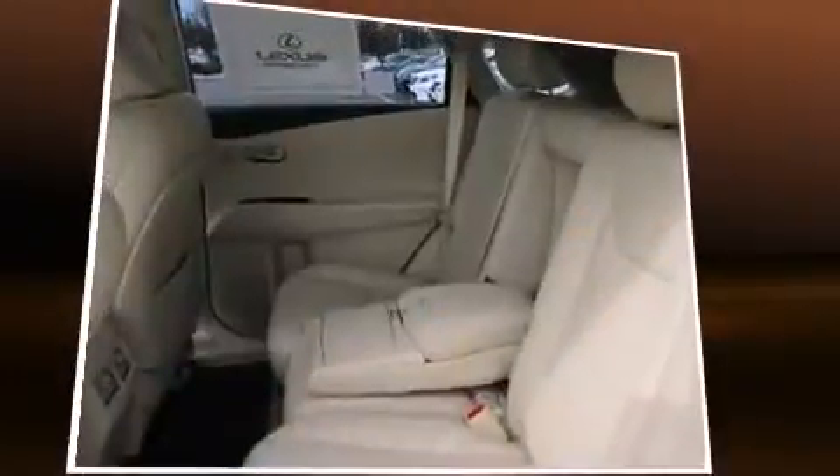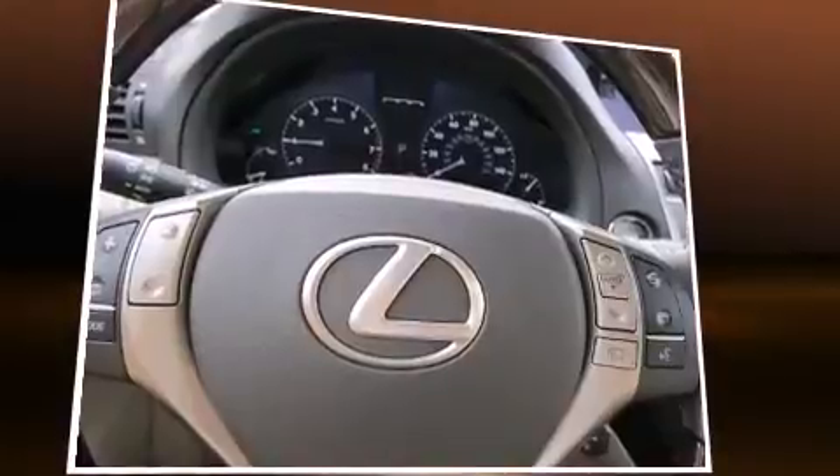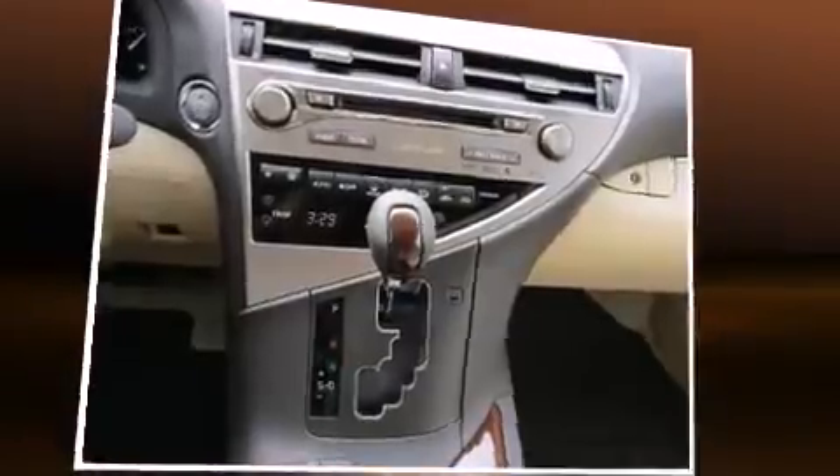All of the premium features expected of a Lexus are offered, including leather upholstery, a power seat, a blind spot monitoring system, heated and ventilated seats, a roof rack, and more.